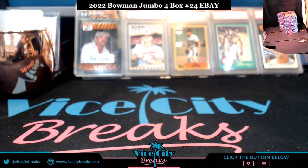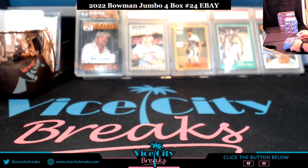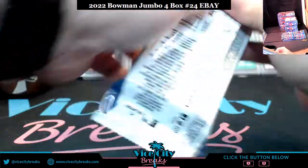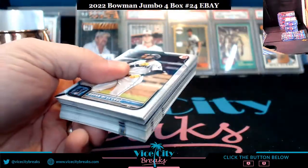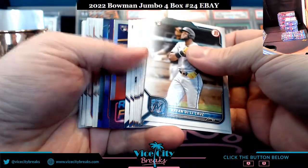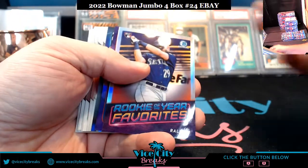Let's mix it up and do the top two and then the bottom two. Mark, who am I trying to hit for you so I can keep that in the back of my mind? Greg, how you doing? Usually an auto in this first pack, so we'll see if that continues.